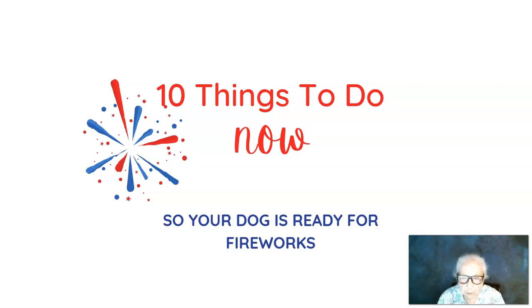Hi everybody, happy Fourth! I just wanted to send you this quick video as a review, a reminder, and some things to think about so that your dog feels safe tonight when the fireworks get underway. This is a review of a challenge I did this past week — 10 things to do now so your dog is ready for fireworks.